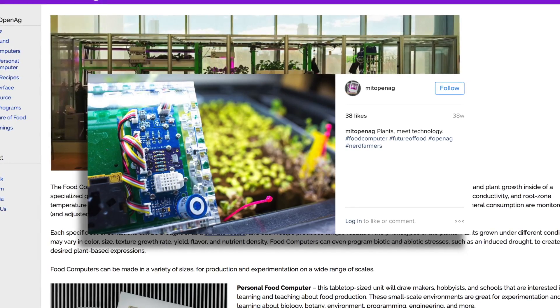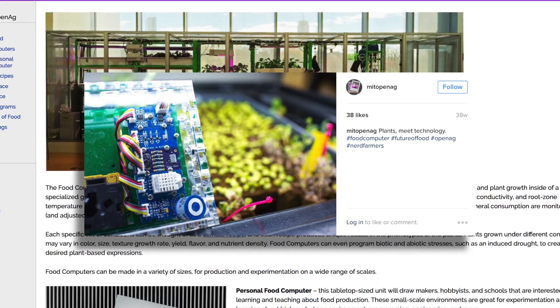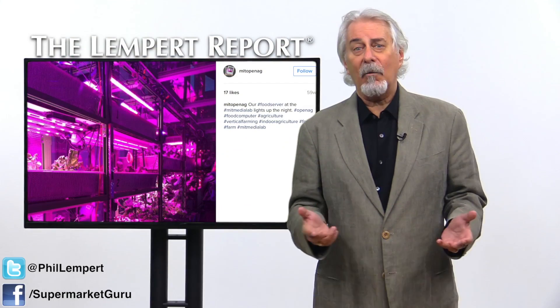These climate recipes can then be downloaded by other users and run as a program for a food computer, effectively turning the everyday person into a master gardener.